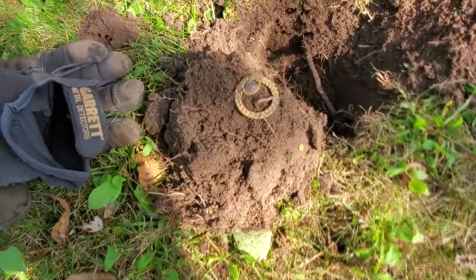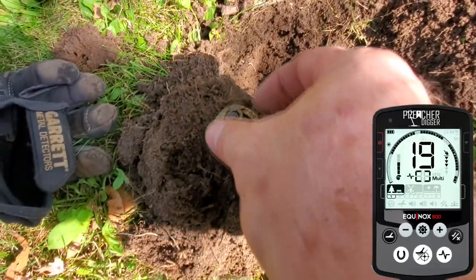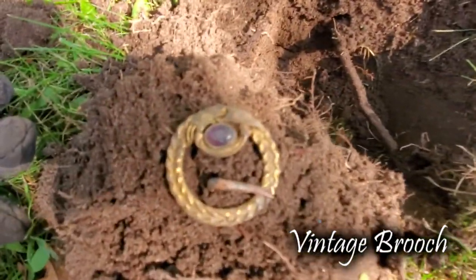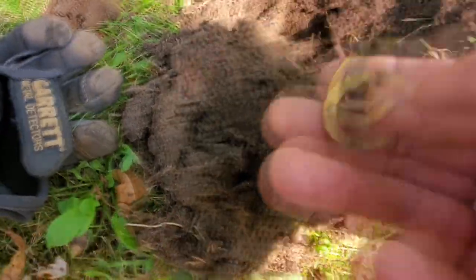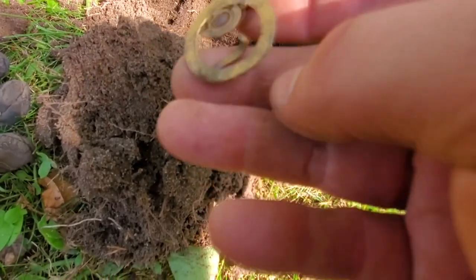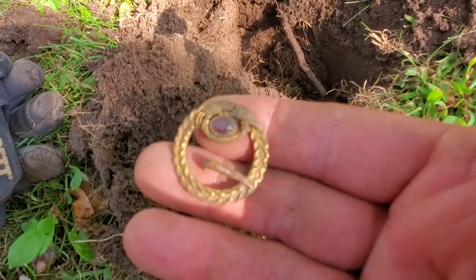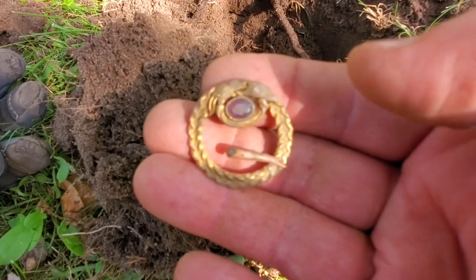I was getting anywhere from an 18 to a 22, about six inches down. Dug it up — it's going to be some type of nice little gold-gilded brooch. I'll take that. Nothing on the back. It was a pin — a brooch pin. I can see where the pin was right there. That's pretty. Let's get a picture and keep on rolling.